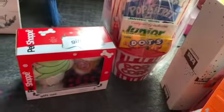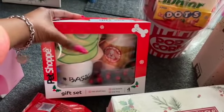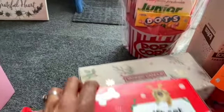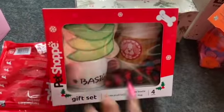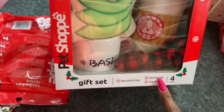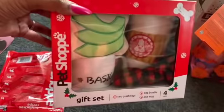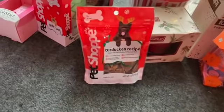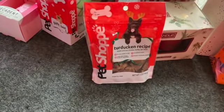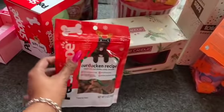They had some pet items on clearance as well. I picked up this gift set for Mongo — my neighbor's bulldog who loves plushie toys. It was only $3.85: you get two plushies, a little bow tie, and a coffee mug that says 'hashtag basic' — four pieces total, less than $1 per item. Super cute. I also bought the Turducken recipe treats for Penny — made with real chicken, turkey, and duck — for $1.82. Not sure she's going to like them, but we'll see!